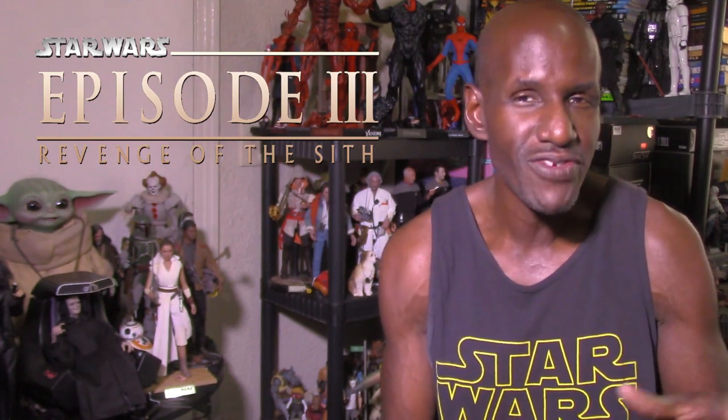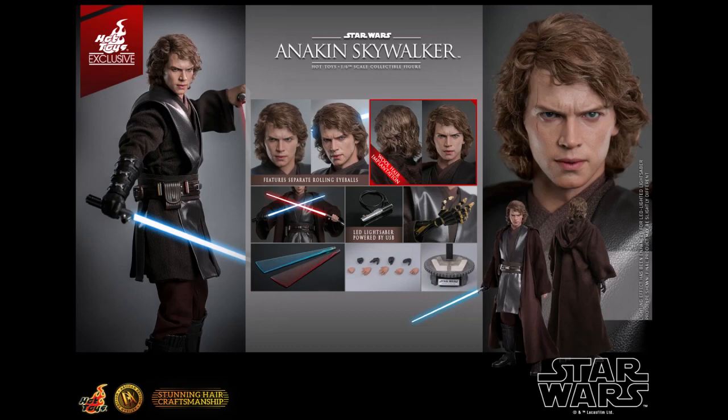The likeness to Hayden Christensen is just awesome — plus he has realistic rooted hair. You would think that was really Hayden Christensen in the flesh, but it's a figure. Hot Toys are starting this new series which they are calling the DX Arzian series, and this particular figure has rooted hair in it.